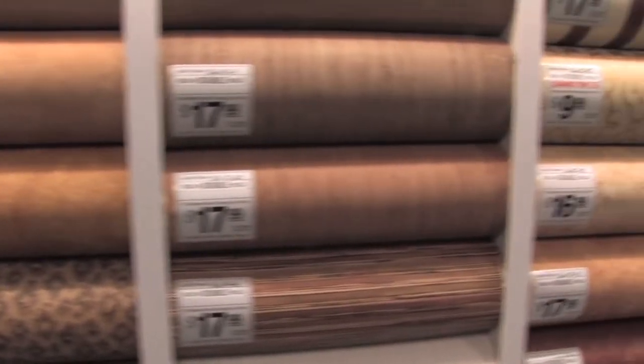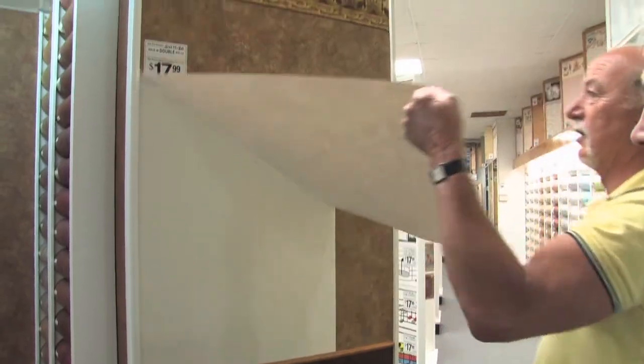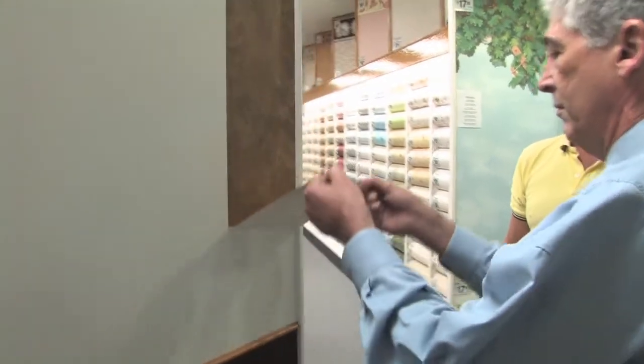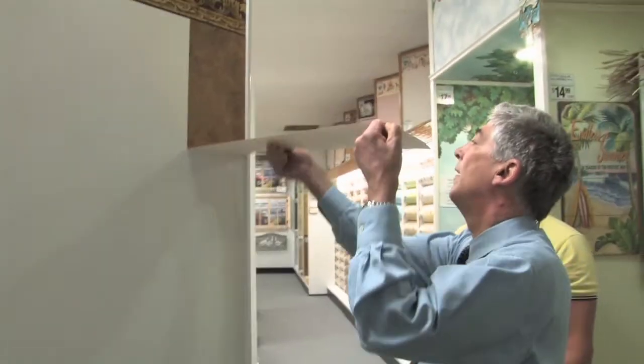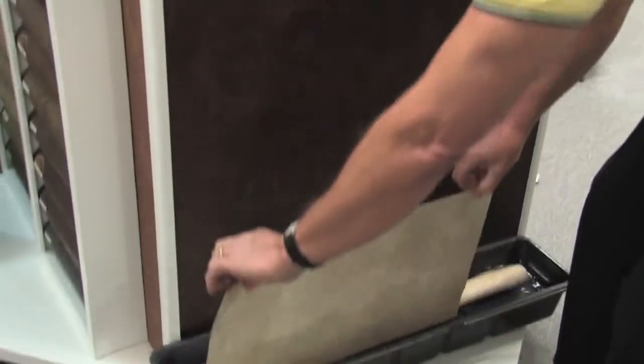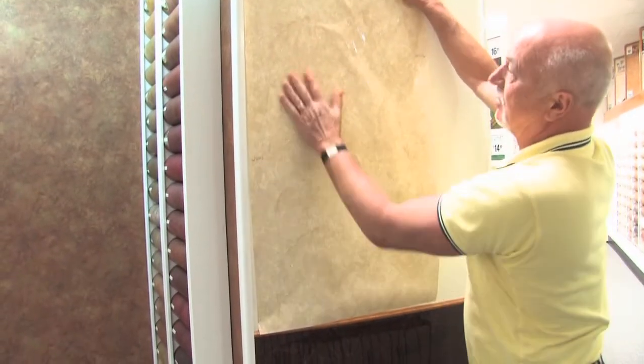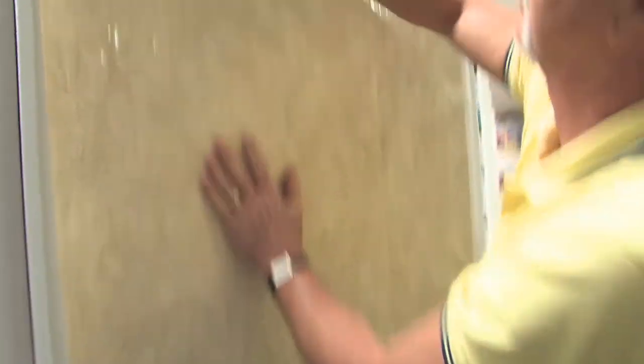At the Border Store, you buy it today and hang it today. There are also new wallpapers which are easy to remove — just grab a corner and pull. No tools, no chemicals, no mess. And also easy to install: just soak the paper and apply, and with a sponge, smooth out the paper.